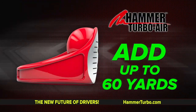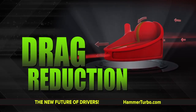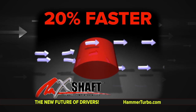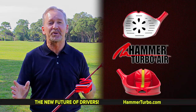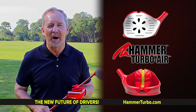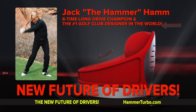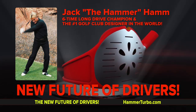How does the Hammer Turbo Air help you add 60 easy yards and hit it dead straight? It's simple — lack of drag and even a flat sword-shaped speed shaft. If you're using traditional outdated driver technology, it's going to slow you down. This is real golf speed science, designed by the number one designer and longest driver, Jack the Hammer Ham.